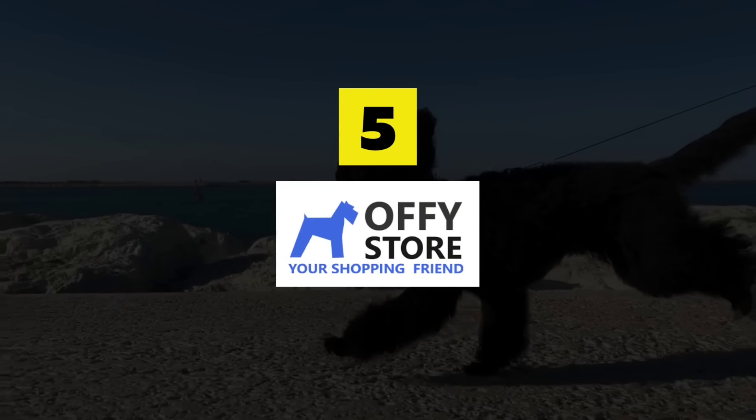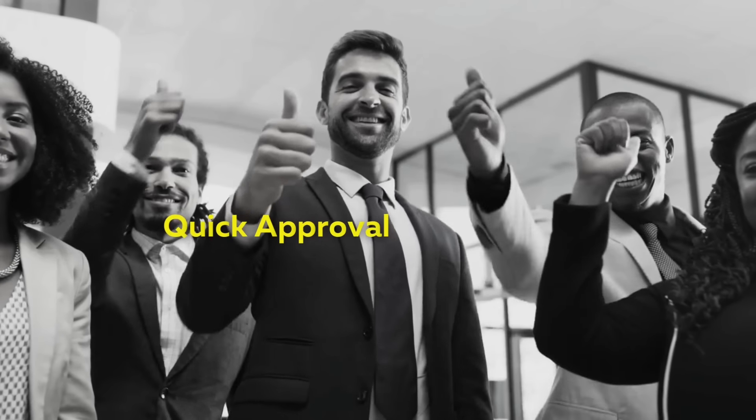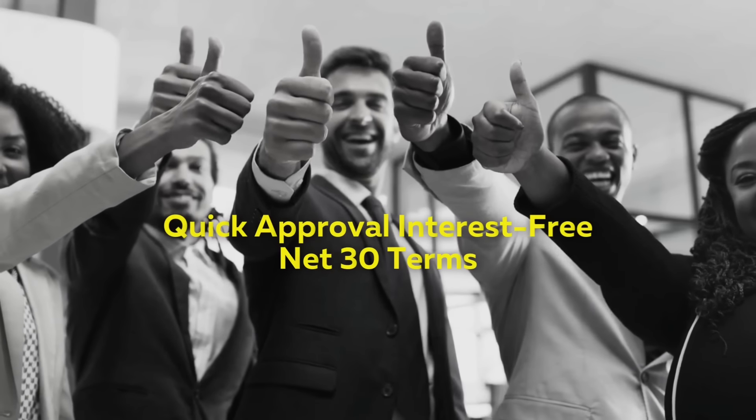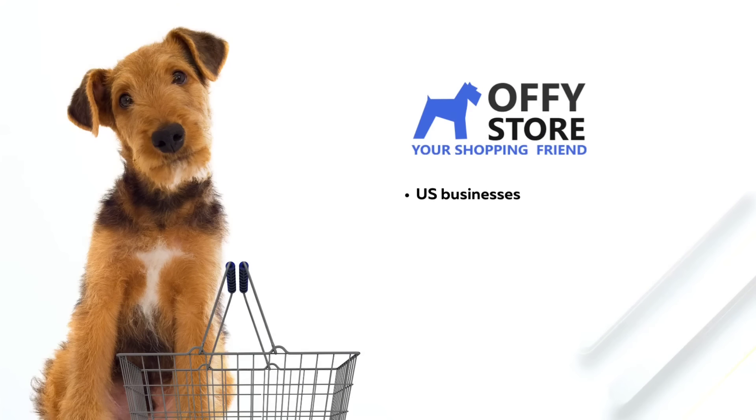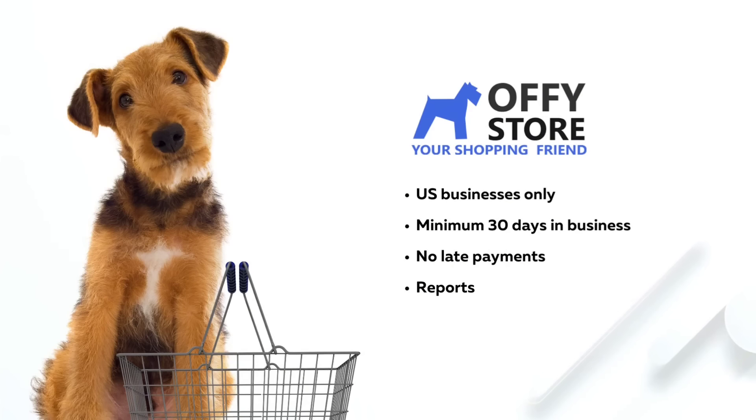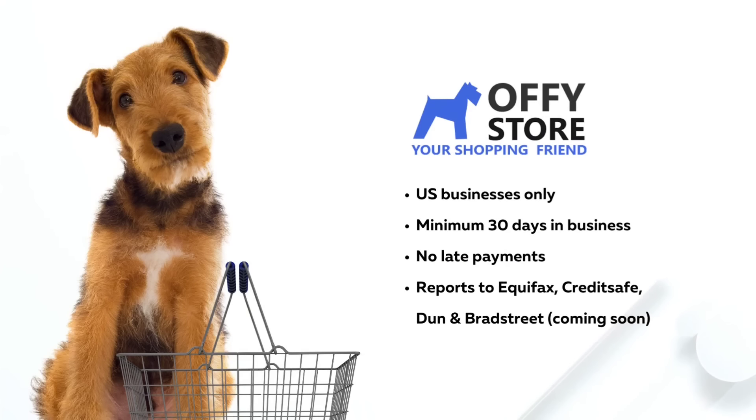Build Business Credit with Office Store Net 30 Business Account. Quick approvals, interest free, net 30 terms. Qualifications: United States businesses only, minimum 30 days in business, no late payments. Reports to Equifax Business, CreditSafe, and Dun & Bradstreet — coming soon.